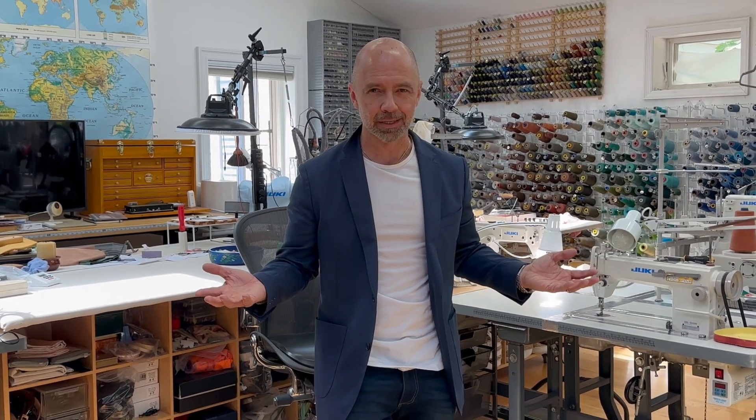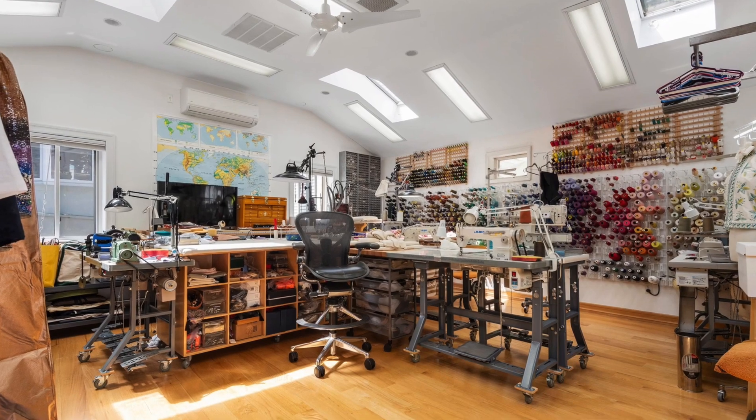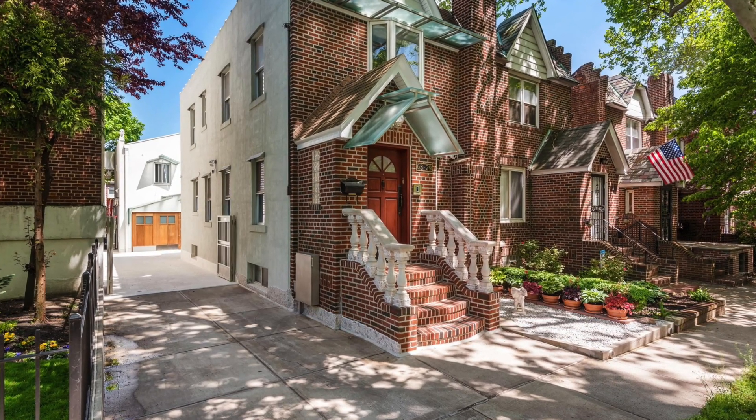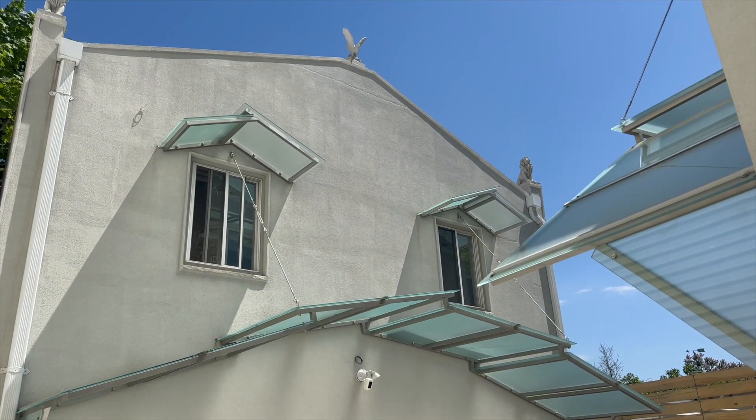And then there's this loft upstairs where I'm standing — tons of natural light, a skylight, beautifully finished. The floor here is stunning. This can be used as an office or storage space. What an incredible, unusual setup. For the right person, this is precious space. The driveway can fit a couple of cars easily. This is like a freestanding building — just think about what you can do with this insane space.